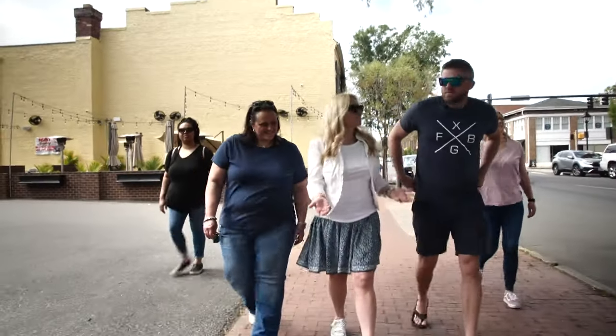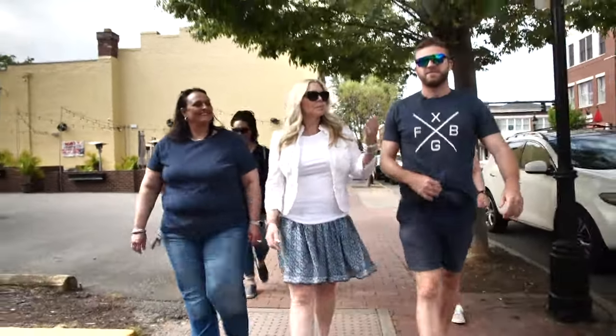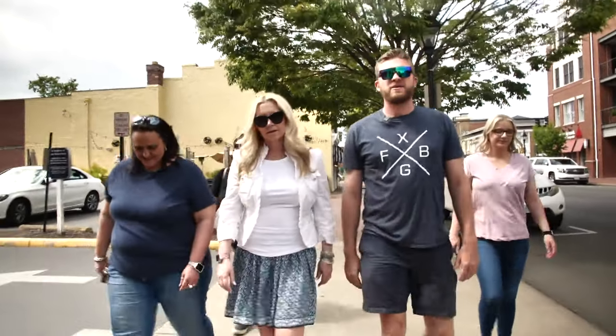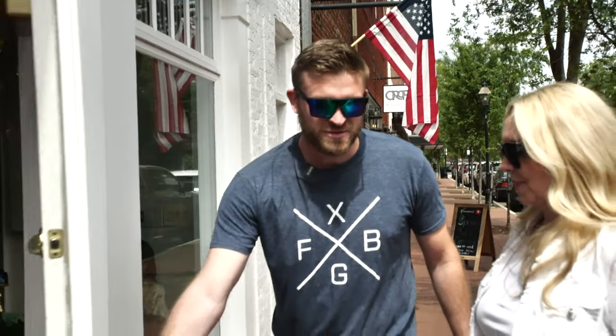So now that we're walking around Fredericksburg, which I absolutely love doing, Jeremy, where's the first store you're going to take all of us to? Now the first place I would like to take you to is a little place called The Dragon's Den and Treasures. Lots of treasures. That sounds pretty mysterious.